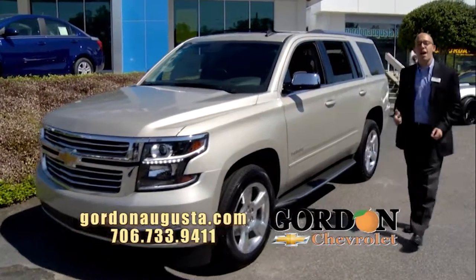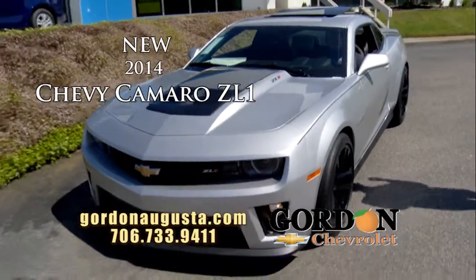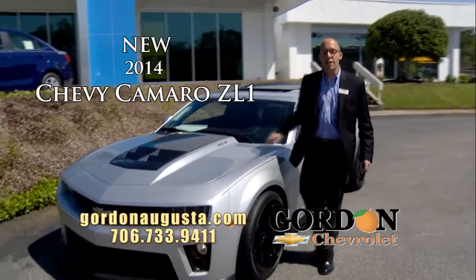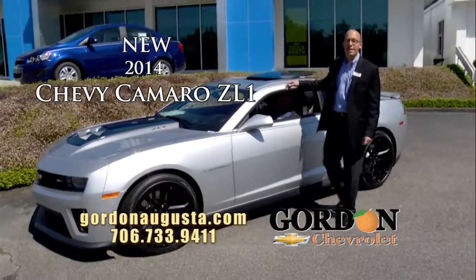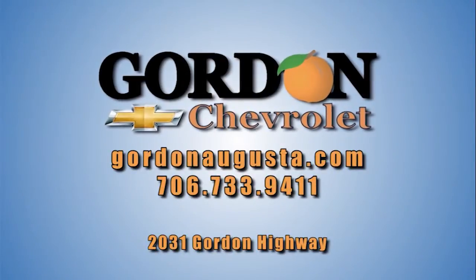Coming up behind that — a lot of fun. I want to show it to you. 2014 Chevy Camaro ZL1. We're talking a supercharged 6.2-liter V8 engine. We've got the black wheels on it. On the inside: Recaro racing seats, sunroof. The car's a blast — it is fast. Available at Gordon Chevrolet today. Come see us, we can't wait to see you.